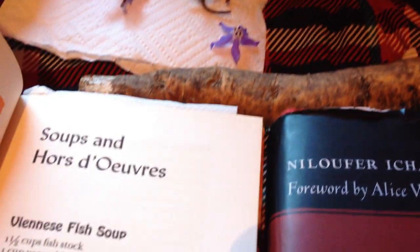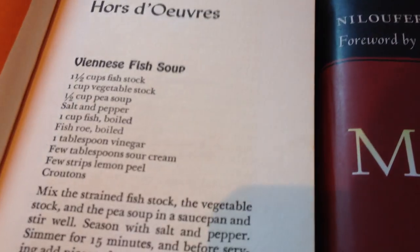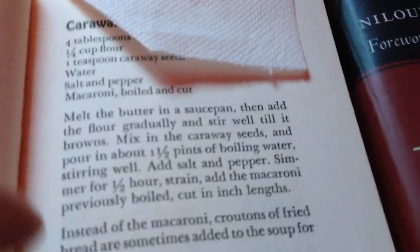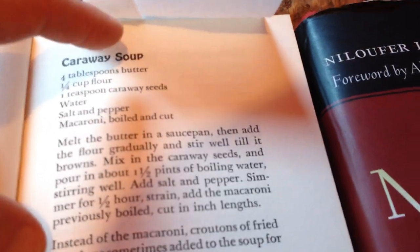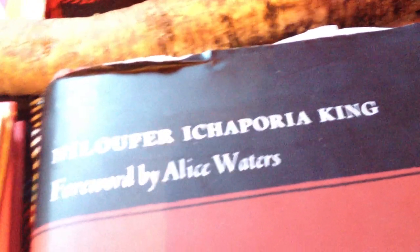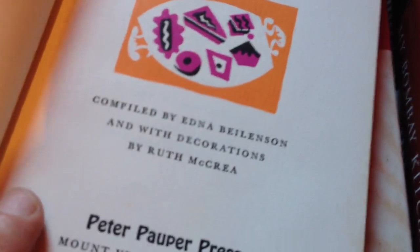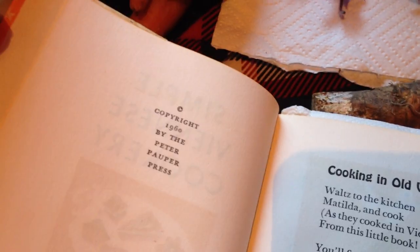They're interesting. It's supposed to be like simple and cheap recipes, but it has recipes including things like fish roe. Maybe that's what the fisherman's wife would make. Caraway soup — I made that one too, with gluten-free flour and macaroni. That's why the page is bookmarked. Isn't that an interesting cookbook? It's from copyright 1960. Very interesting.